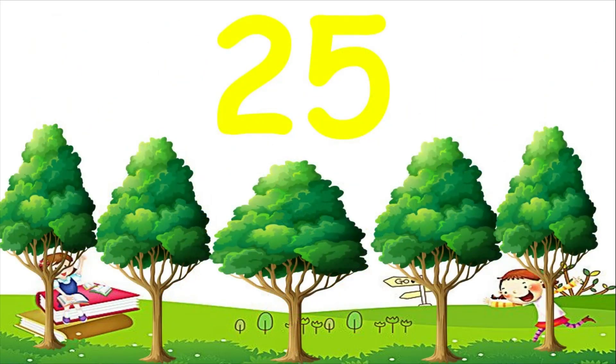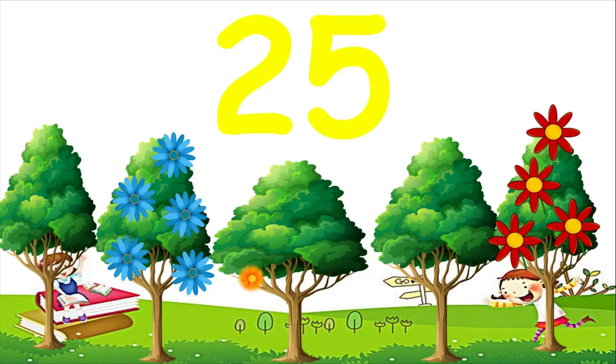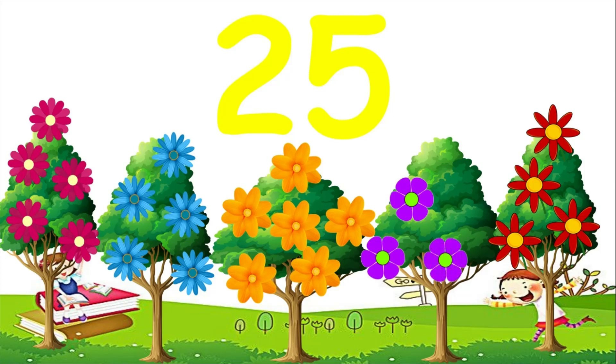This is the number 25. Are you ready for more counting? Let's begin. 1, 2, 3, 4, 5, 6, 7, 8, 9, 10, 11, 12, 13, 14, 15, 16, 17, 18, 19, 20, 21, 22, 23, 24, 25.